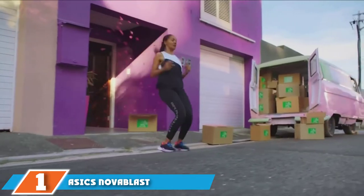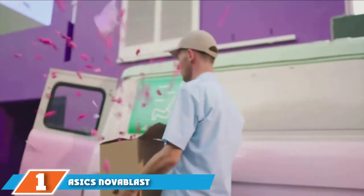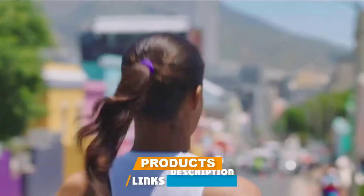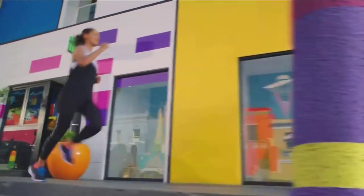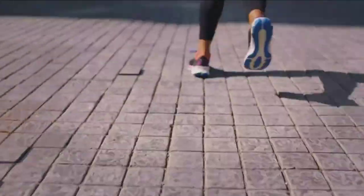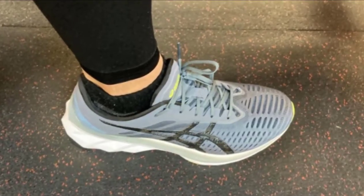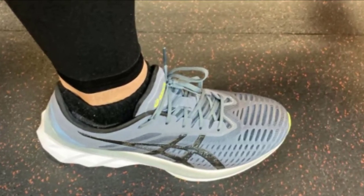At the first position of our list, we have the ASICS Novablast. During our review, one of the gripes we had with this shoe was its long sizing and overly roomy fit. Guess what? That works perfectly well here. If you don't go a half size down as suggested in our review, the stock Novablast has plenty of room for the toes to splay. And it's very breathable as well — just in time for summer, if you aren't in Australia, that is.